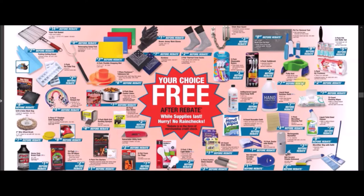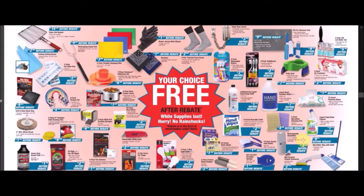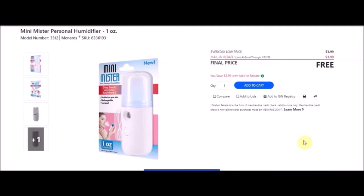We have the two-pack microfiber cleaning pad — Household Trends microfiber cleaning pads, two-piece. SKU number is 6486015. Everyday low price is $4.49. Mail-in rebate with a limit of two of $4.49, making these free. We have a rechargeable humidifier — Mini Mr. Personal humidifier, one ounce. SKU number is 6336193. Everyday low price is $3.99. Mail-in rebate with a limit of four of $3.99, making these free.